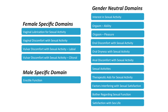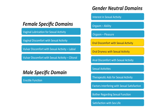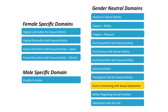What does the SexFS measure? The SexFS assesses many different concepts, or domains, including familiar domains like interest in sexual activity, satisfaction with sex life, erectile function for men, and vaginal lubrication for women. The SexFS also assesses some domains not commonly found in sexual function measures, such as vulvar discomfort with sexual activity, oral discomfort or dryness with sexual activity, and anal discomfort with sexual activity. It also includes a domain called factors interfering with sexual satisfaction, which asks how much different factors — like symptoms of diseases and side effects from treatments — affected the person's satisfaction with their sex life.